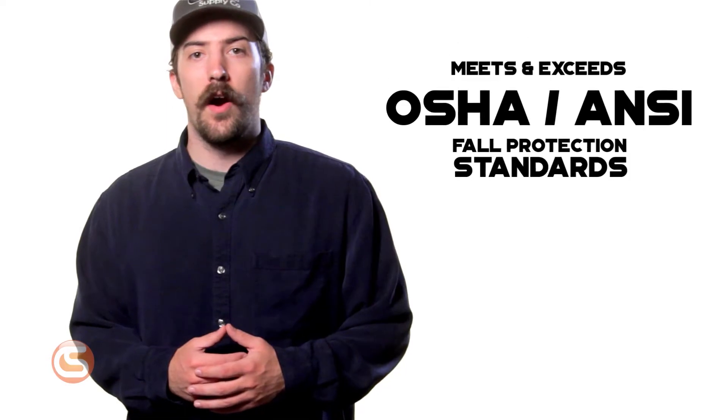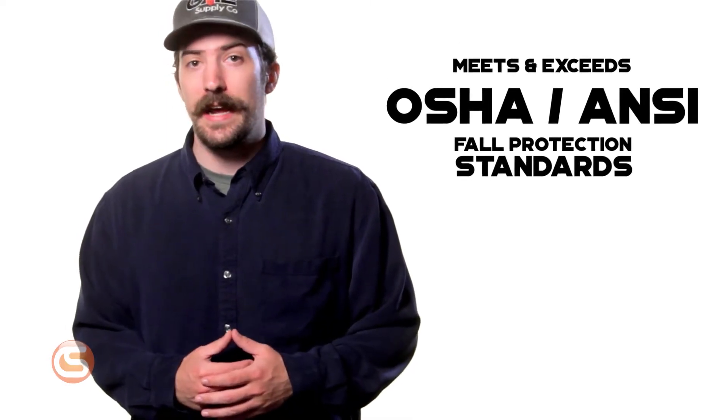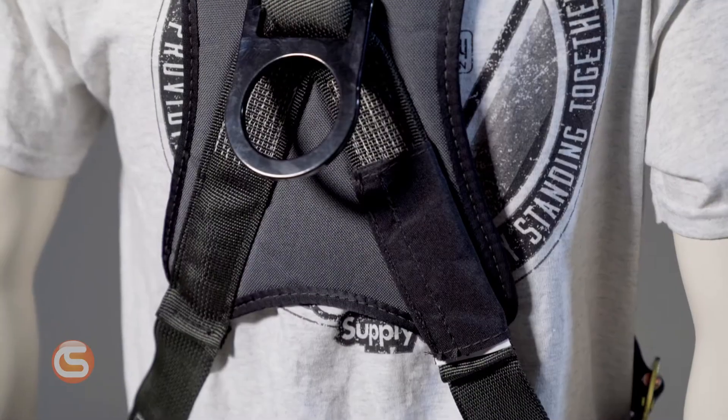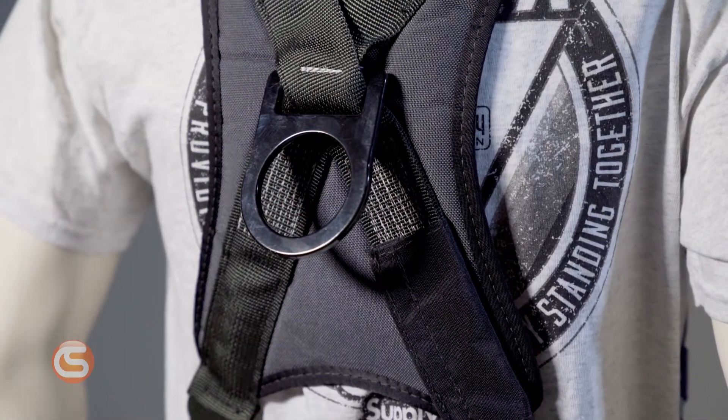Let's start with safety. The Stratos Best Style Harness meets and exceeds all OSHA and ANSI standards for fall protection equipment. It features a single dorsal D-ring that is sewn into place for strength and simplicity.